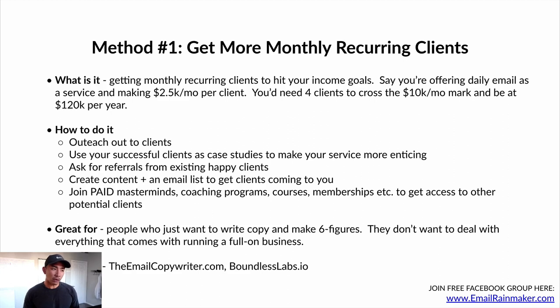Examples of this: if you go to emailcopywriter.com and boundlesslabs.com, these guys offer monthly recurring packages. Emailcopywriter.com is Chris Orzakowski — a brilliant e-commerce email copywriter. Boundlesslabs.io is Chase Diamond — also in the e-commerce space. If you want to see some ideas of how to structure your packages and how to offer email as a service on a monthly basis, go to these two sites and check out what they've got.